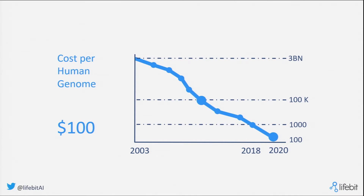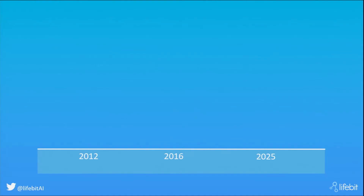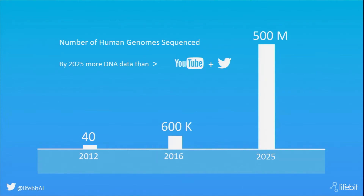We have real-time sequencing and sensors everywhere — sequencing the bacteria in the air, in food, in everything. As a result, we are already generating more genetic data than we can actually handle. It's projected that by 2025, we will be generating more DNA data than YouTube and Twitter combined.